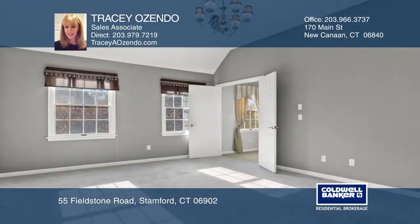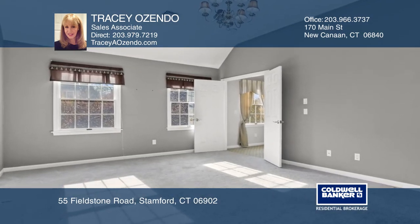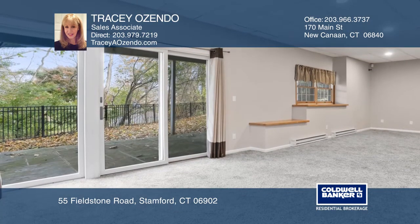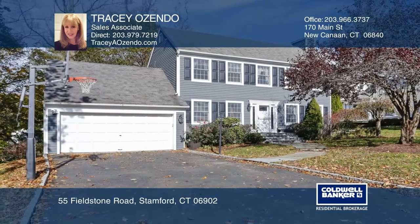The second floor boasts a master bedroom with a full ensuite bath and a jacuzzi tub. The lower level has two areas for a playroom and family room. Check it out today with Tracy Ozendo.